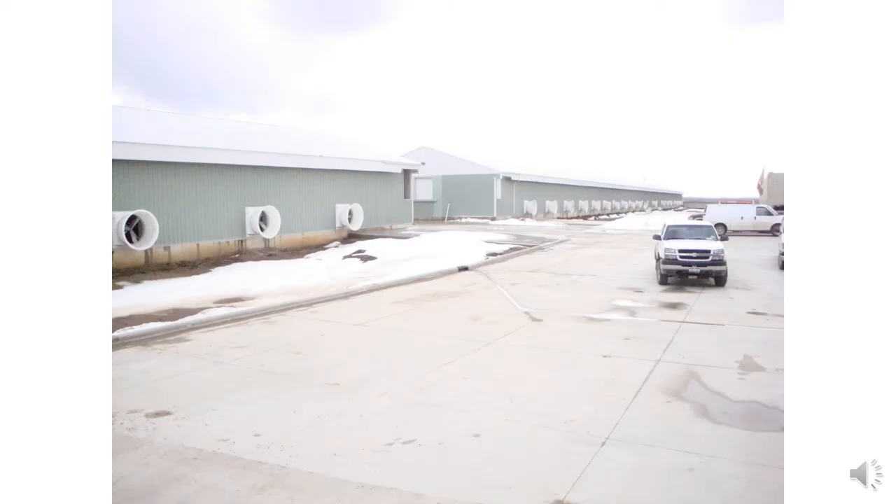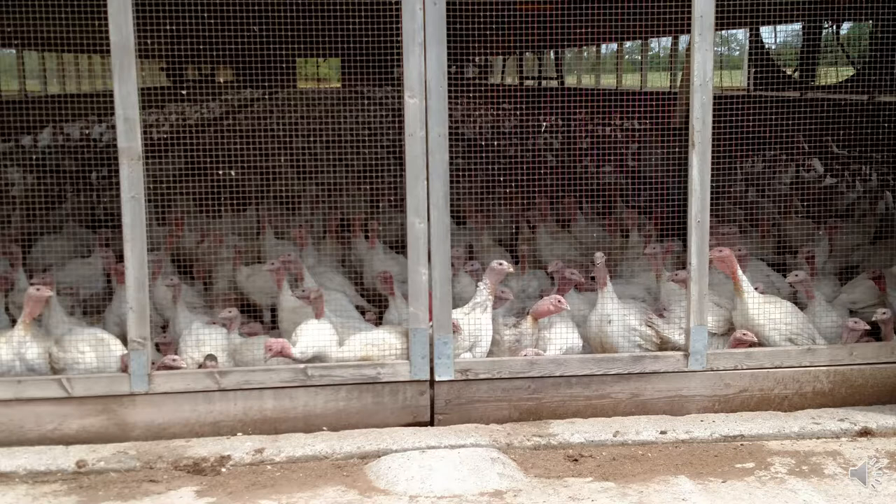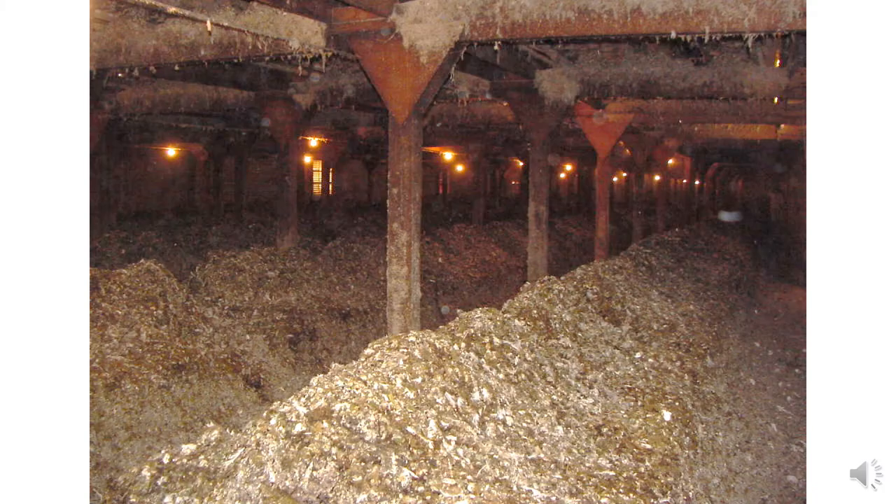Today we're going to spend some time talking about poultry litter. Ohio is the second largest egg producing state in the United States — we trail only Iowa. We have two types of poultry that make up the majority: number one is laying hens, and the second largest is probably turkeys. But we also have broilers and poults. Turkeys and laying hens would be our biggest two sources of poultry manure.